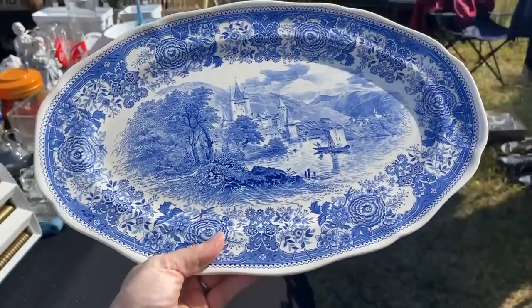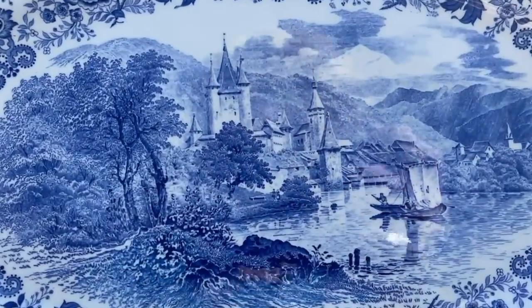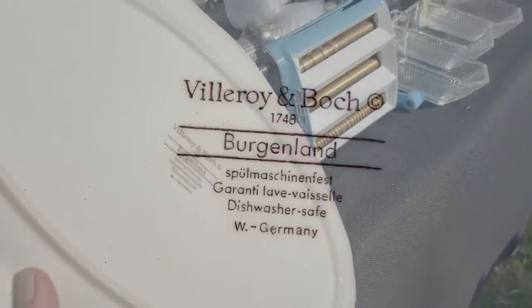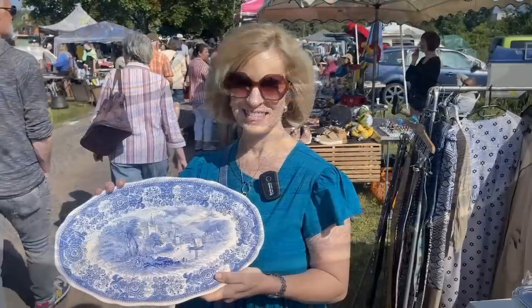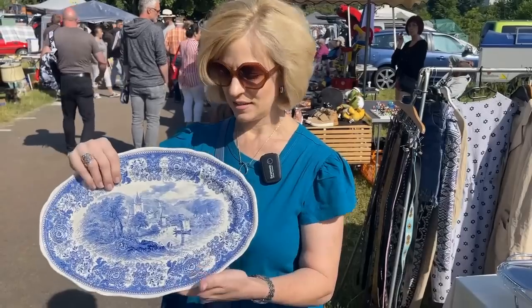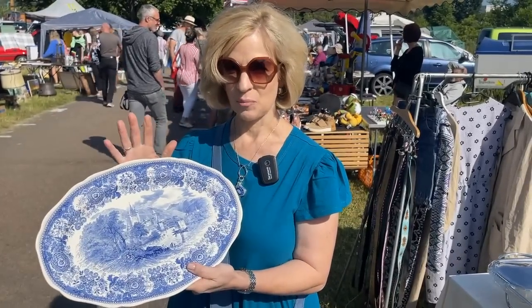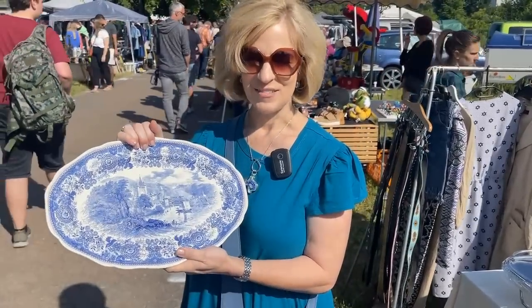And my Burgenland pattern again — this is a pattern that V&B created in 1926, and I registered it in 1995 for my wedding. It was retired probably by about 2000, and I have it in my home in Germany and in Texas. I couldn't resist this platter from Villeroy & Boch — the Burgenland pattern in blue, made in several different colors. This is West Germany, so that dates it. It looks to be from probably the early 1980s, even though it has a very old pattern.